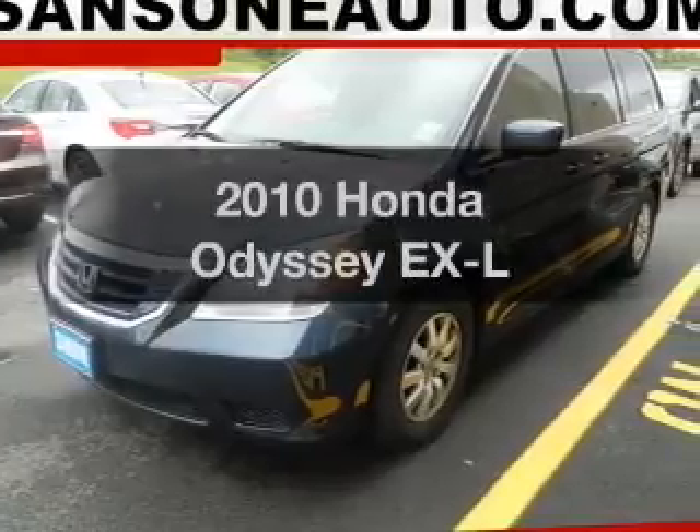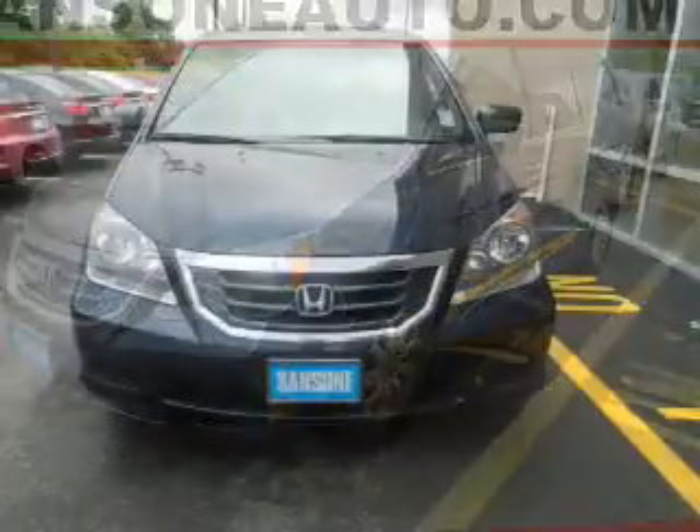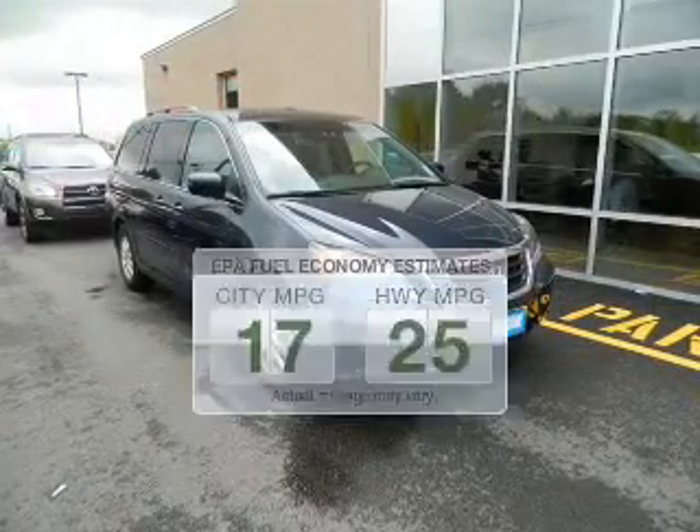Check out this 2010 Honda Odyssey. If you're looking for an automobile with great attributes, look no further. Low emissions and the good fuel economy offered in this vehicle are important to you and to the environment.